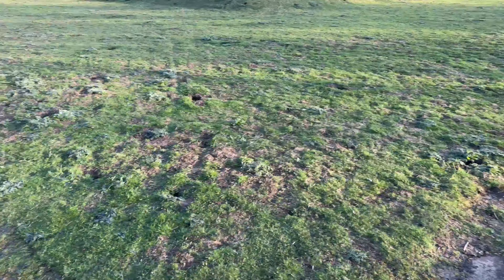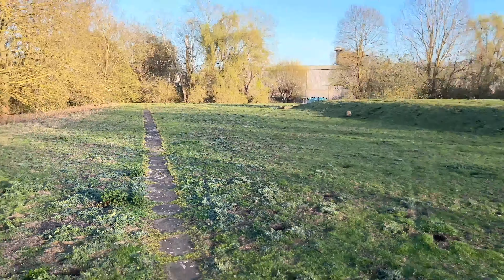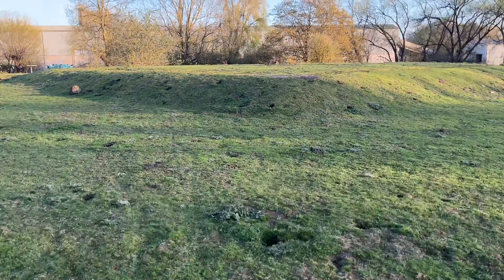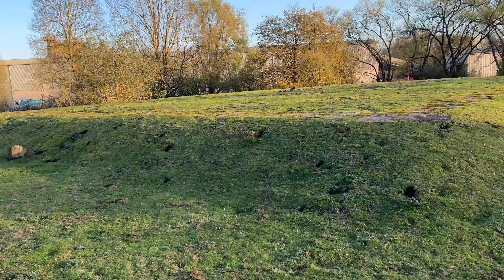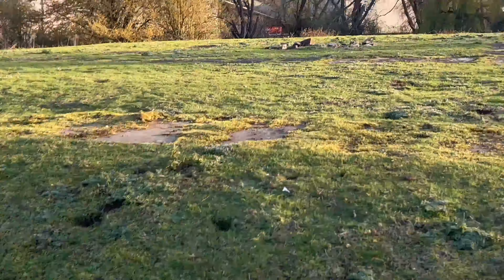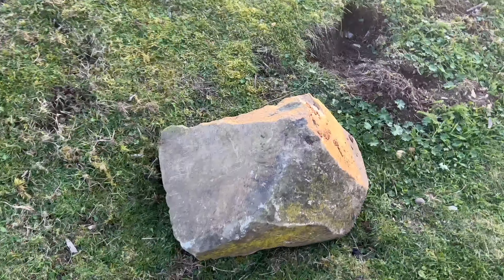When the Romans invaded Britain in AD 43, they built new religious buildings on the sacred site, such as this one. Harlow Roman Temple was built in AD 80 and was probably dedicated to Minerva, the goddess of wisdom, medicine and arts.